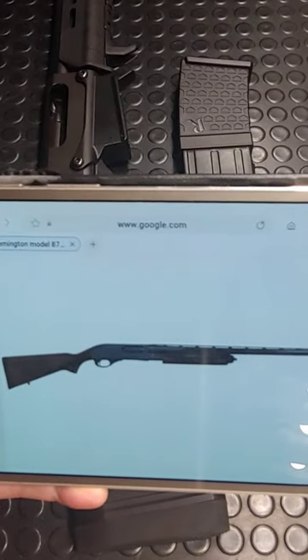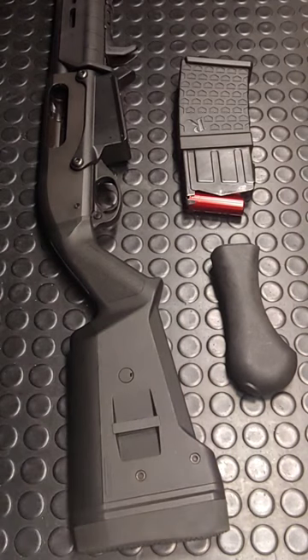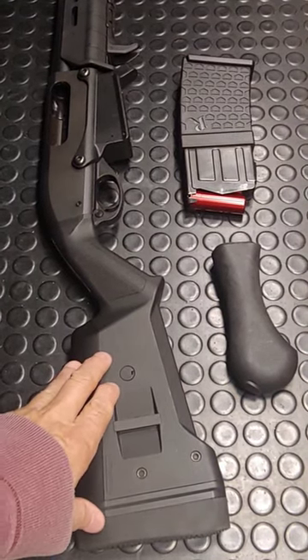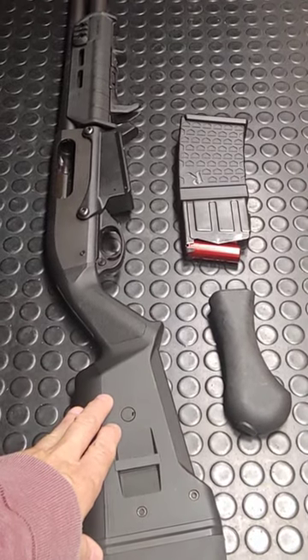This iconic Model 870 is Remington's longest producing shotgun, with over 11 million produced over 70 years. This Model 870 DM, possibly the shortest, with less than two years of production.